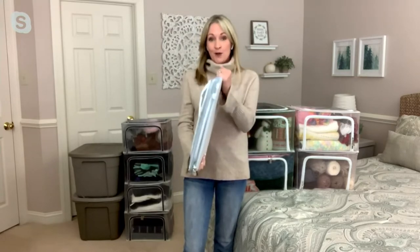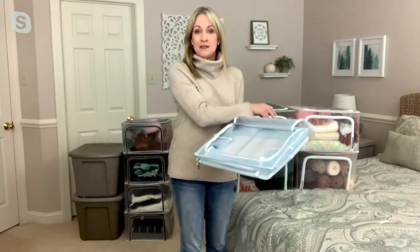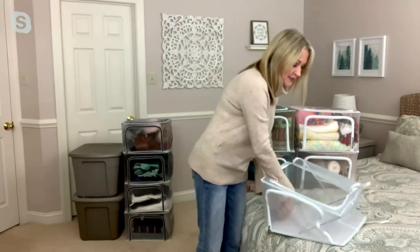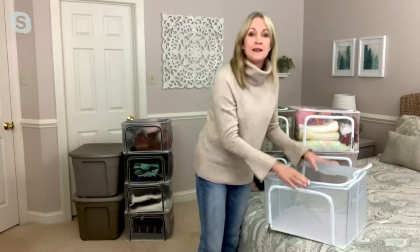They come to you totally collapsed like this, so if you're not using them you can simply collapse them down. When you get them home, you unzip the top and inside there are two pieces of steel frame. You just lift up on the edge of the box and push that steel frame to the sides, and that's what makes it nice and rigid.